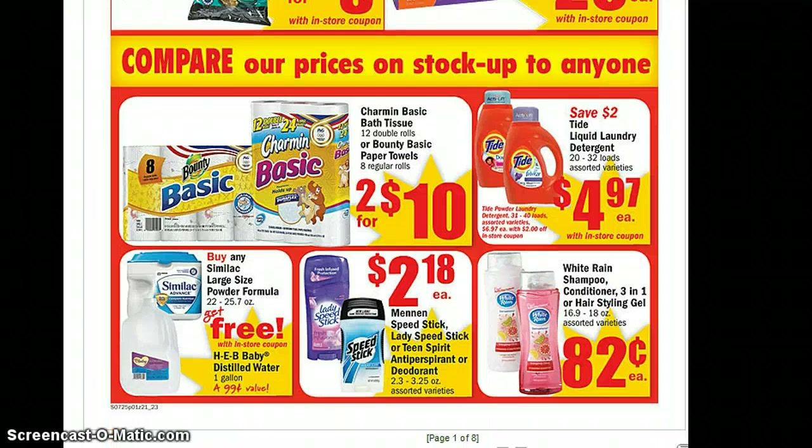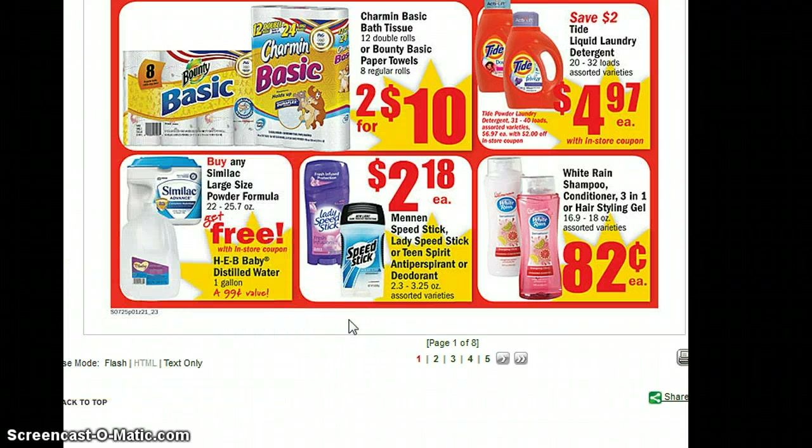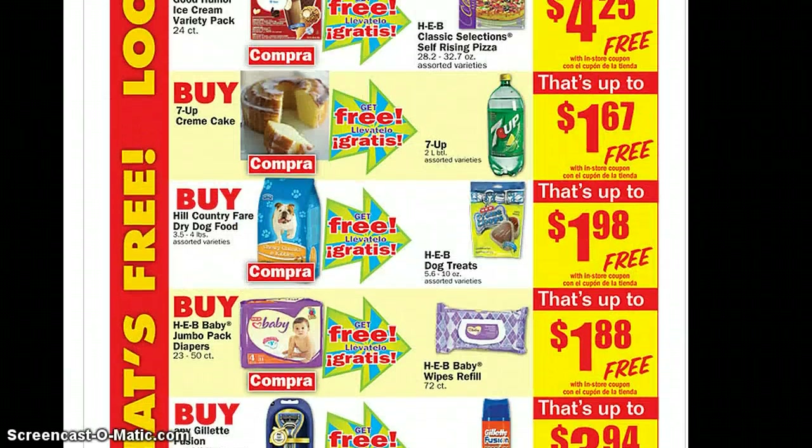If you have a baby coming up that's going to be formula fed, they have the distilled water for free when you buy the powder formula. And for the Charmin Basic, there's a $1.02 coupon that was a mailer. So that's a pretty good price if you need any paper products or bath tissue products right now.